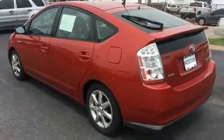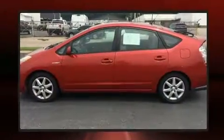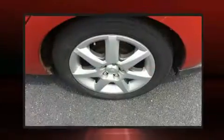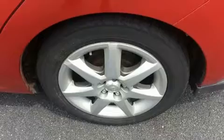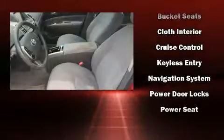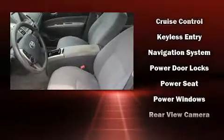Passenger security is always assured thanks to the various safety features such as dual front impact airbags with occupant sensing airbag, front side impact airbags, traction control, ignition disabling, and ABS brakes. Brake Assist technology provides extra pressure when applying the brakes.